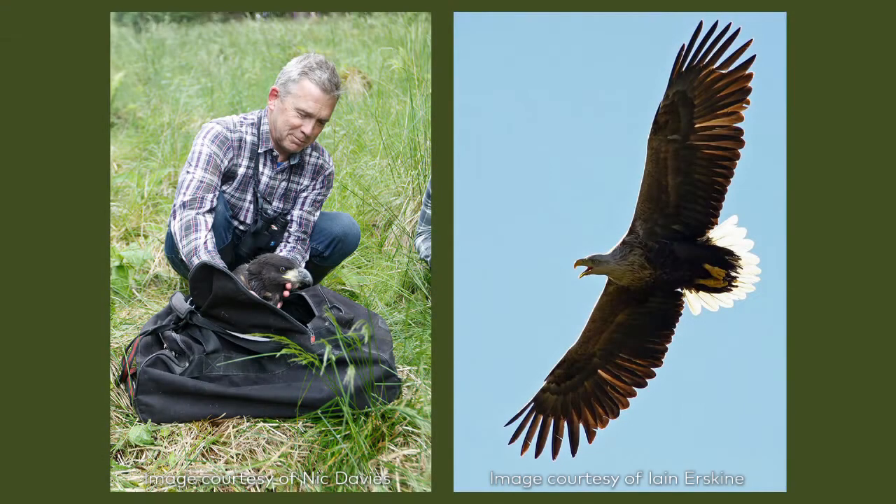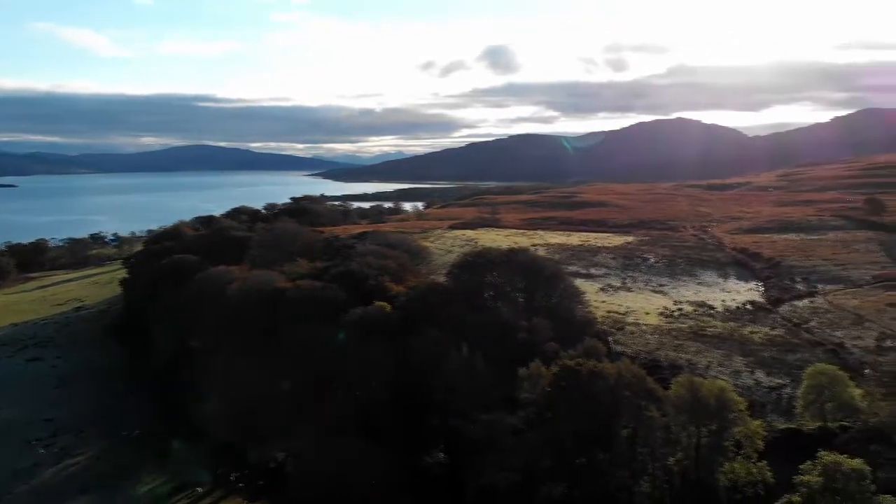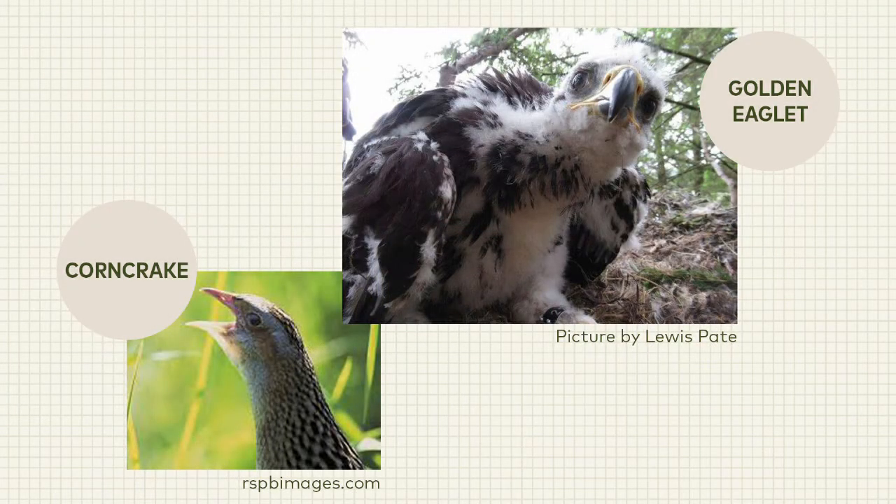I've been based on Mull as their Mull officer since 2003. The main part of my job is to monitor the population of breeding white-tailed eagles and some of the wintering and immature birds as well. We've got 22 pairs of them here, so there's a lot of ground to cover — 300 miles of coastline on Mull. I also get involved with running the Mull Eagle Watch project, a public viewing scheme where we take members of the public to see an active nest, and I get involved with other species like golden eagle and corn crakes as well, which places like Iona are very important for.